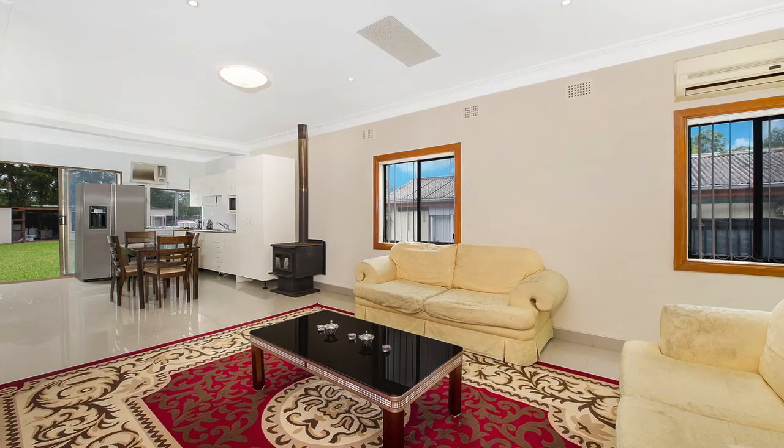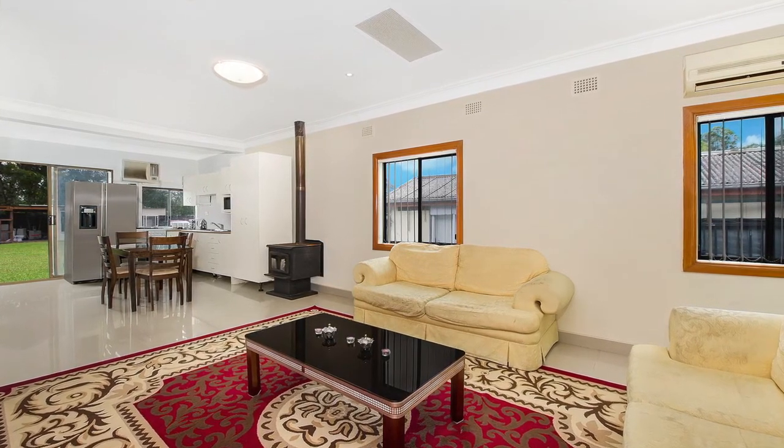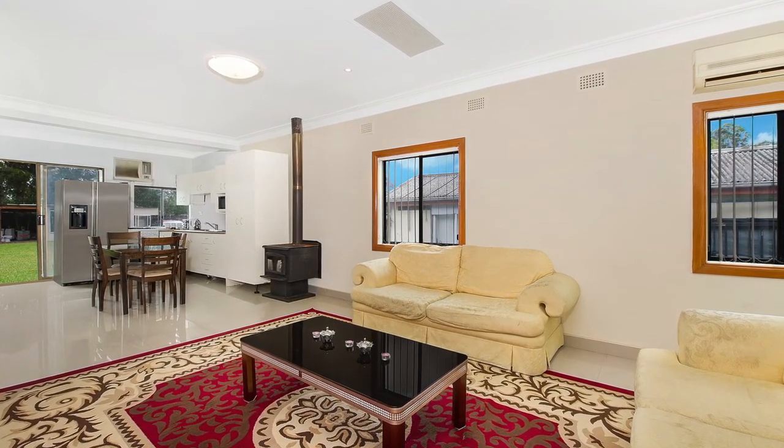As you enter the home, you can see it's a nice open plan lounge and dining. You've got ceramic tile floors and down lights installed, plus a log fire and the comfort of an air conditioner.